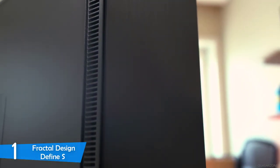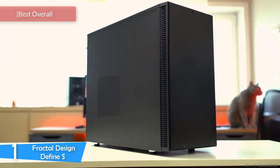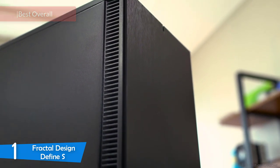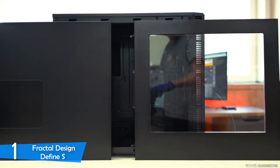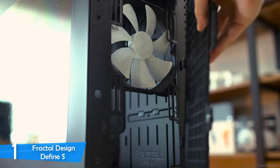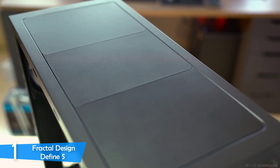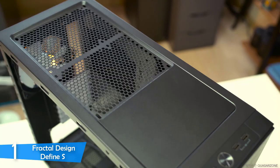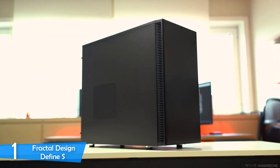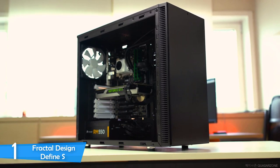And at number 1, it's the Fractal Design Define S. I've chosen the Fractal Design Define S as the best PC case for 2019 because of its top value for its price. It's the perfect case for those who cut and modify the inside layout to adapt for their needs. It supports liquid cooling, has an amazing cable management system, and will please those who want a clean look from their PC builds. The Fractal Design Define S is a typical mid-tower measuring 467x234x534mm and weighs a very light 18.2 pounds. The front has a classic, clean panel that also acts as a noise dampener, and right on top you'll find two USB 3.0 ports, power and reset buttons, and headphone and microphone jacks.